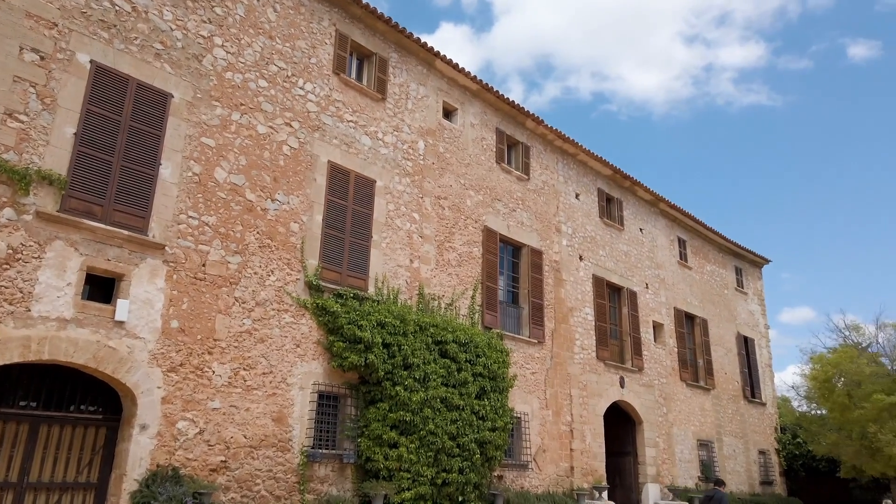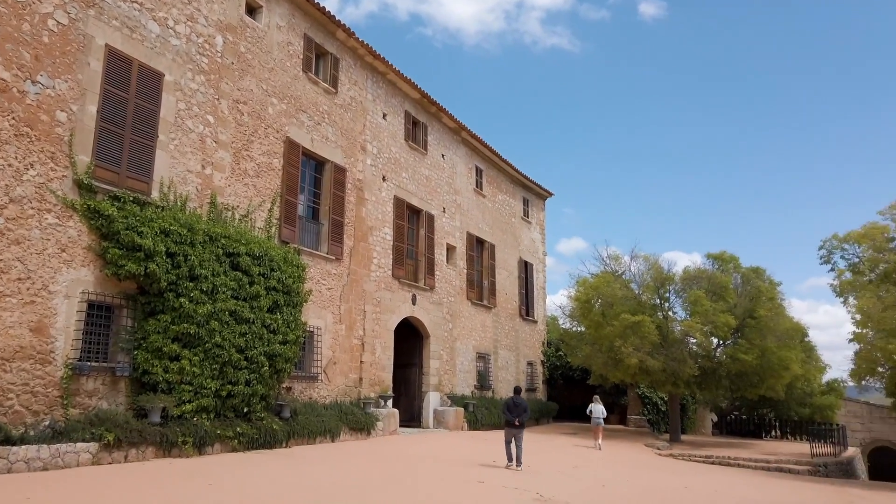We are in Mallorca, Spain. We're here for the weekend to look at wedding venues. We flew in from Sweden this morning, left a pretty cold Sweden behind and now we're in this beautiful Spanish weather.